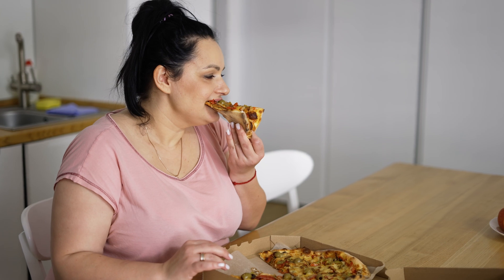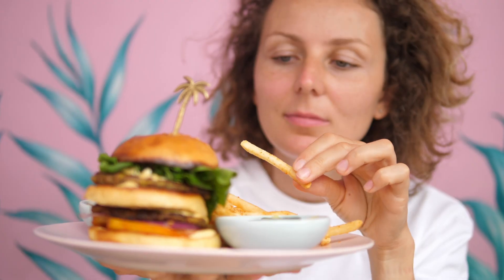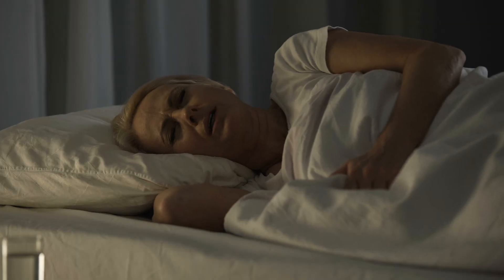Insulin resistance happens when we overconsume carbohydrates, when we eat too much, or when we eat too often. There are other factors that influence its development, such as bad night sleep, chronic stress, infections, exposure to toxins, and hypoxia — which is a lack of oxygen in the cells and tissues.